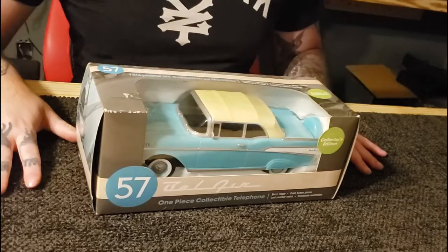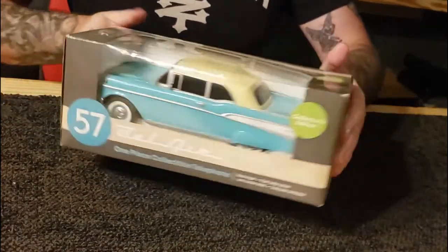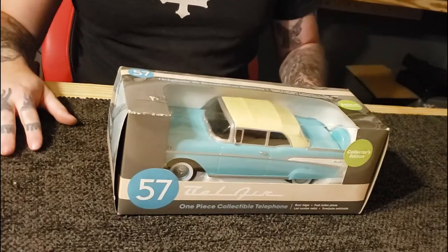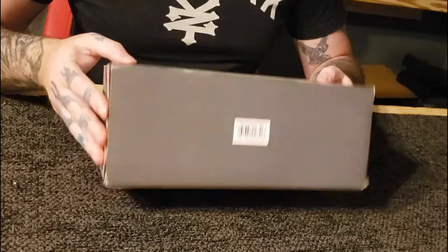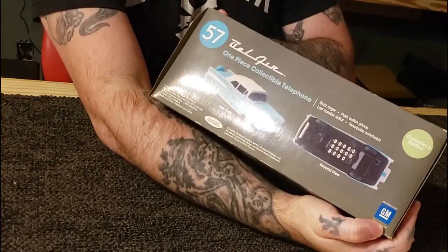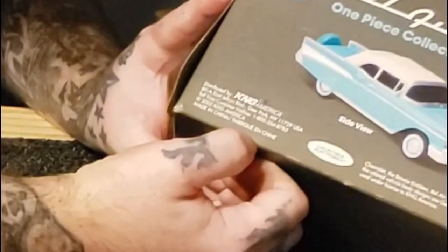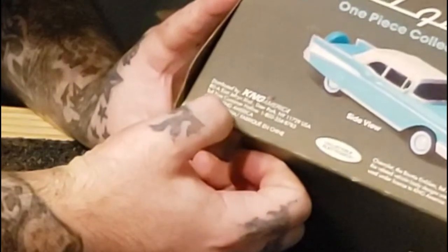I'm excited! When opening something like this that's in this good a condition, we want to take our time and be gentle with it. I actually like the box and don't want to destroy it. When was this made? Does it have a date on it? It's official GM. Does it have a manufacturing date? It's made in China, 2005, King America.